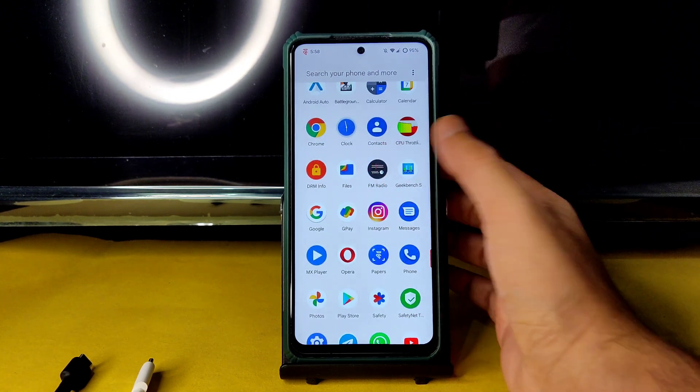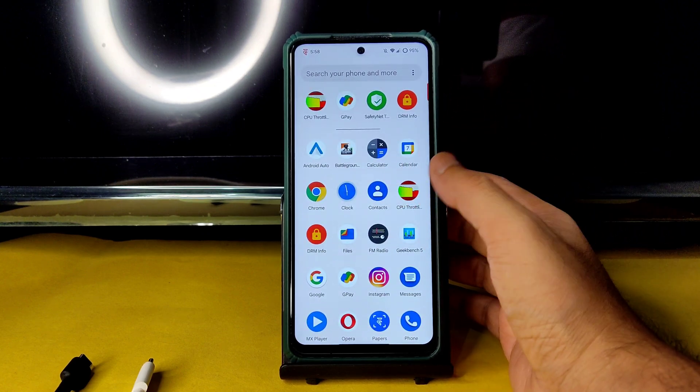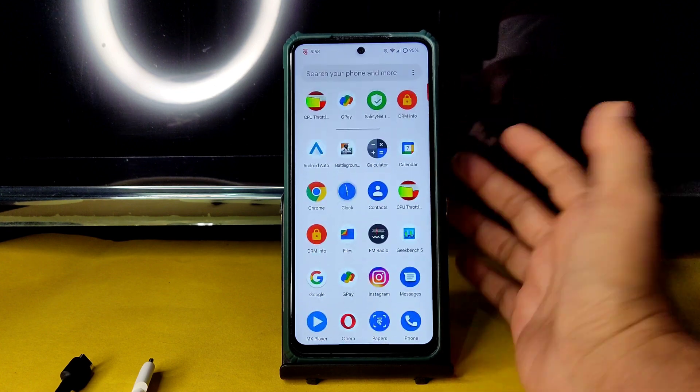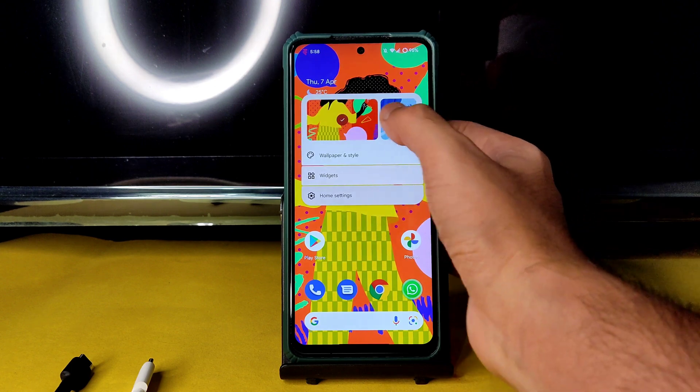FM Radio is pre-installed, Files is Google Files, and all Google apps are pre-installed here. Regarding GCam, you can install the ARNO build GCam. Let me change this wallpaper.